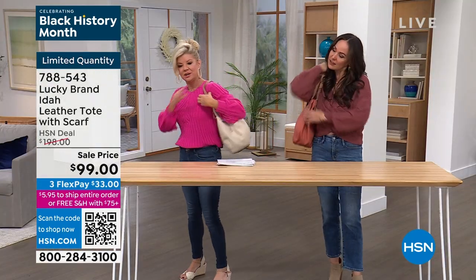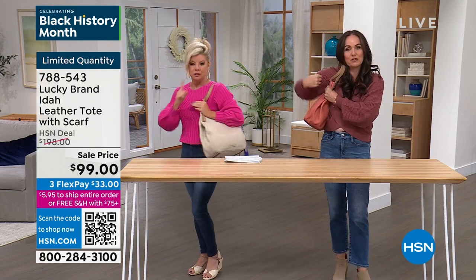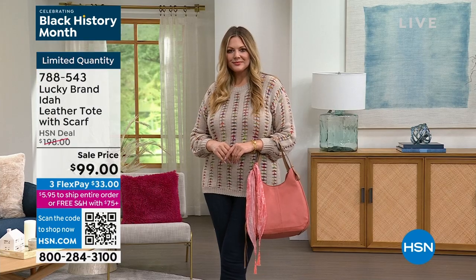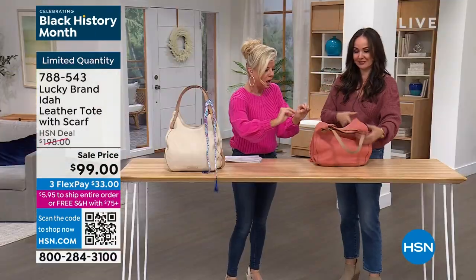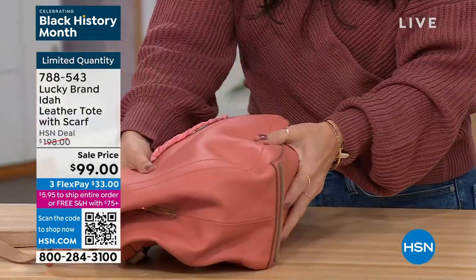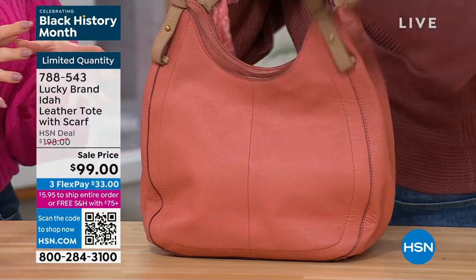It has to be the right height — sometimes bags are too far up under your arm or too low. This one is perfect. There is so much room inside. So many different pockets, and all genuine leather. This is the quality of the leather — it's so supple. You can stuff it under your airplane seat and it'll come right back. It holds its shape even though it's soft and flexible.